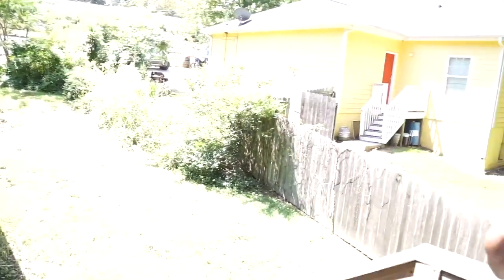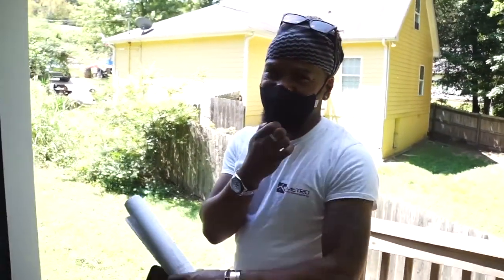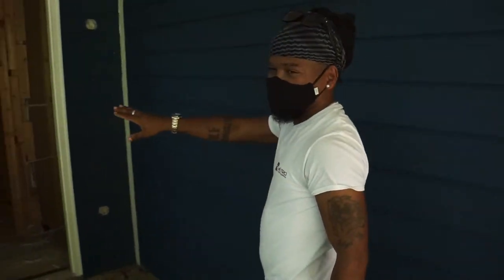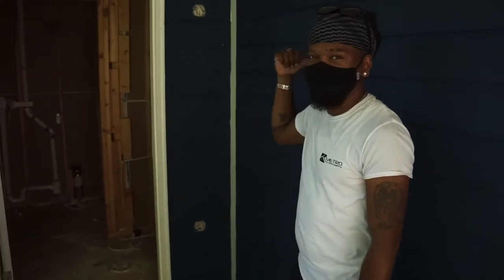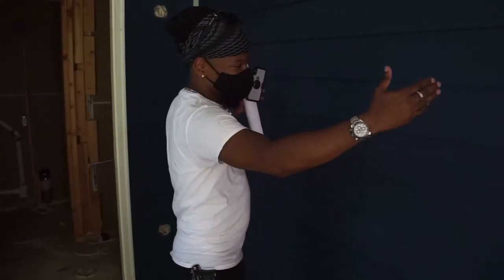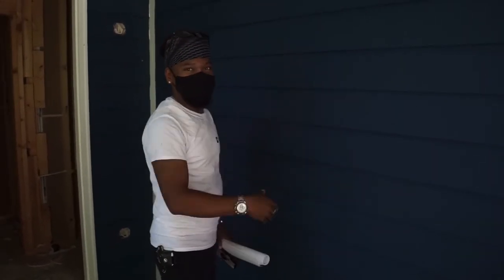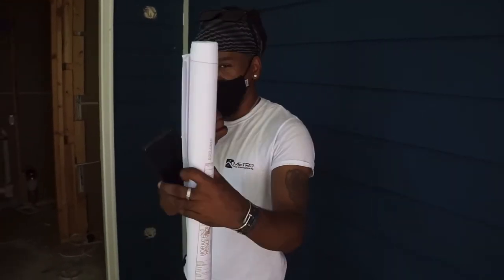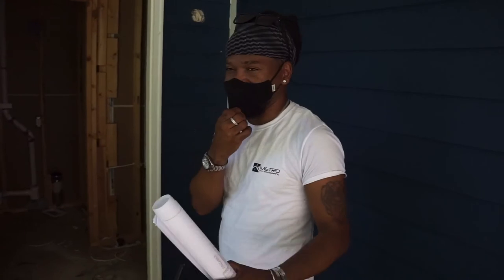So if you can envision how it used to be a duplex — the door was on the wall that we first walked in. This door is in the same location that the front door used to be, but now we have a door right here in the front that leads into the room. I'll upload an image of this layout so you can see how we converted the duplex to a single family home.